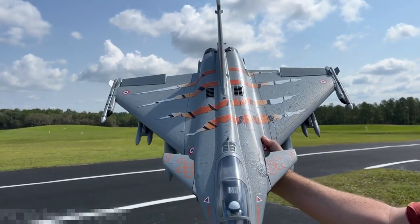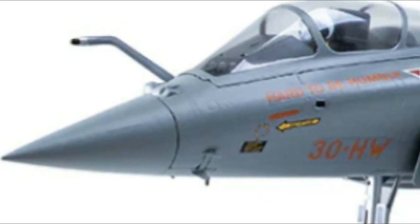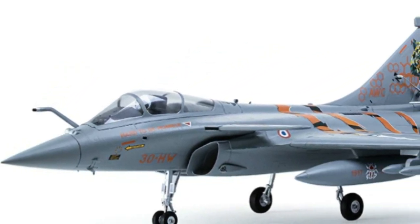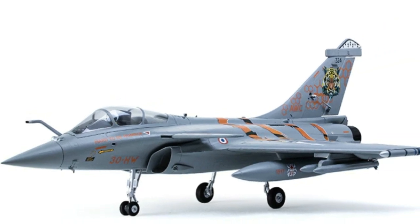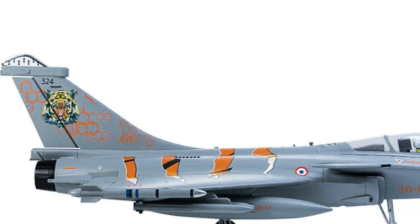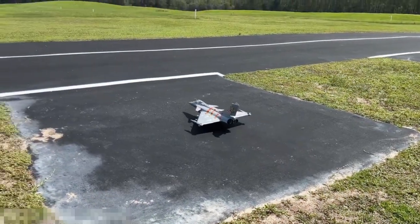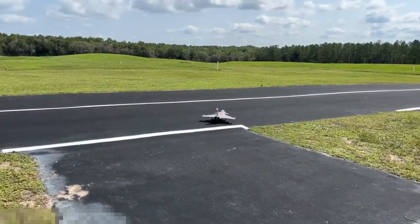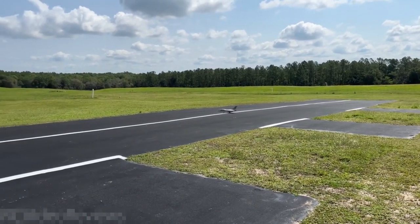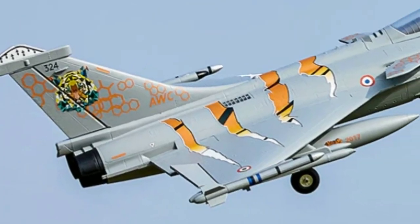Builders will appreciate the streamlined assembly process, with experienced hands able to complete it in as little as five minutes. Under the hood, the 64mm 11-bladed EDF, powered by a 2840KV 3150 brushless motor and 40A ESC, delivers realistic sound and speed, easily executing fighter jet maneuvers. Whether you're a seasoned pilot or an intermediate enthusiast, the FMS Rafale offers an exhilarating flying experience. With vibrant NATO Tiger Meat trim and a comprehensive specification list, this RC jet is ready to soar straight into your hangar.